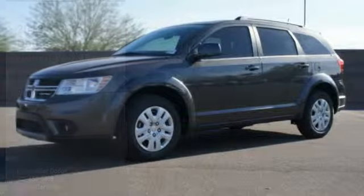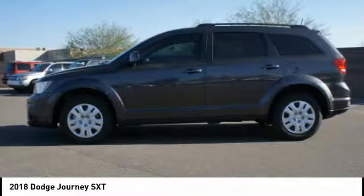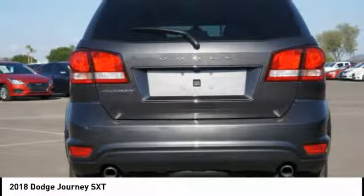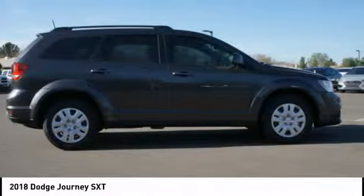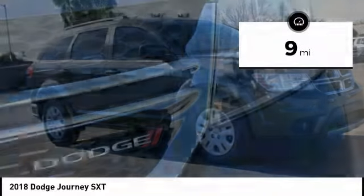The 2018 Dodge Journey combines the practicality of an SUV with the comfort of a car, all while boasting a style all its own. The Journey's optional third row seat, along with innovative features like a chilled beverage cooler and in-floor storage bins, make it a good and affordable alternative to a traditional minivan. This vehicle has less than 100 miles.